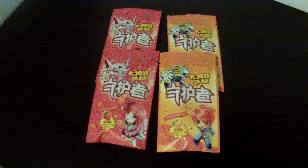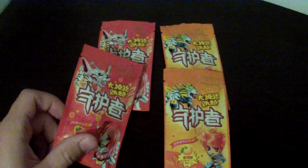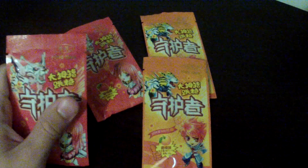Alright YouTube, back with another Asian candy review. This is gonna be a special video — you guys will find out why if you watch all the way to the end. We're gonna be reviewing something right now, and I don't know where this is from, maybe China.